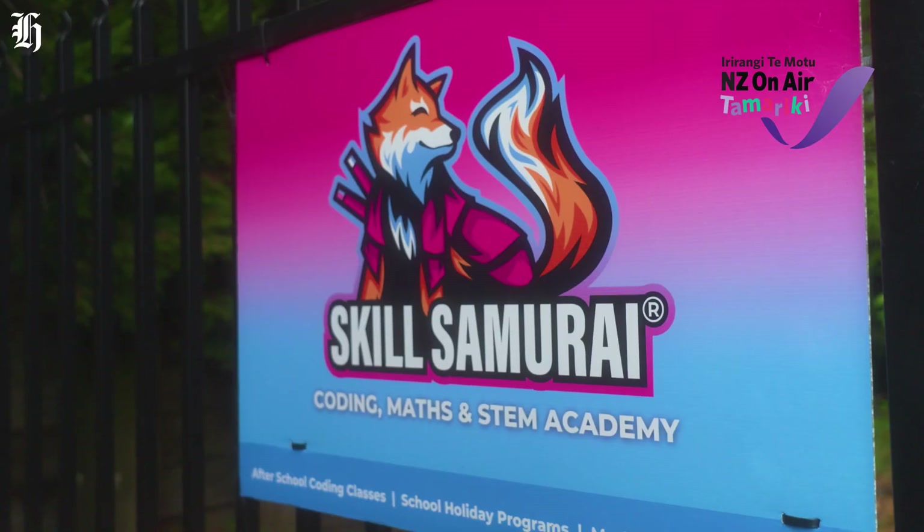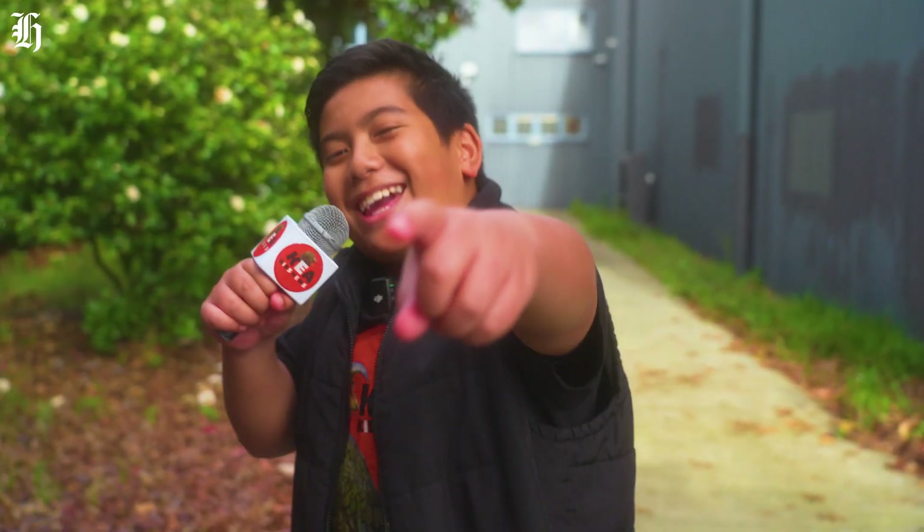KIA KIDS NEWS. Kia ora, this is Nikolais reporting for Kia Kids News. Today, kids are learning how to create their own code in Roblox. Let's get coding!